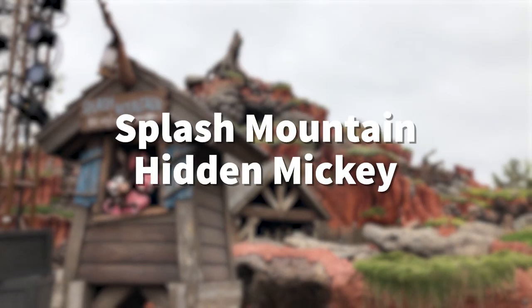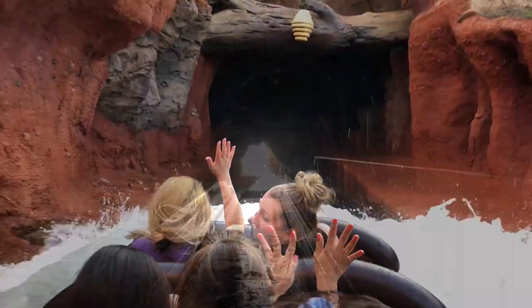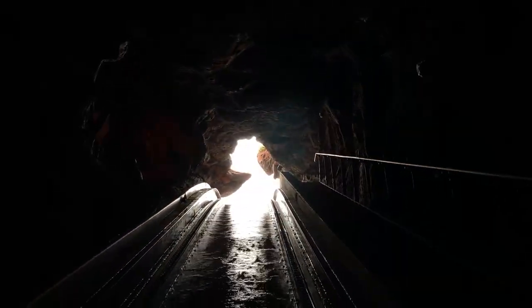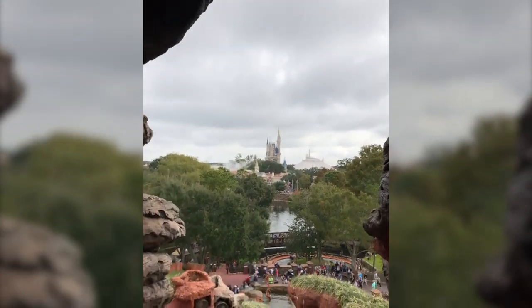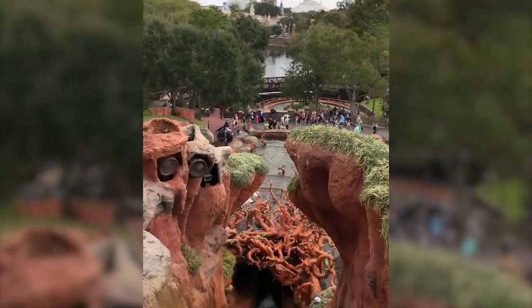Here's one of my favorite Hidden Mickeys — the Splash Mountain Hidden Mickey. There are several Hidden Mickeys in Splash Mountain, but this one is the coolest. It's located right before the big drop. If you look to your left, you'll notice Mickey's profile and his little nose sticking out above the castle as you're about to go over the big drop. This is one of my favorite Hidden Mickeys in all of Walt Disney World.